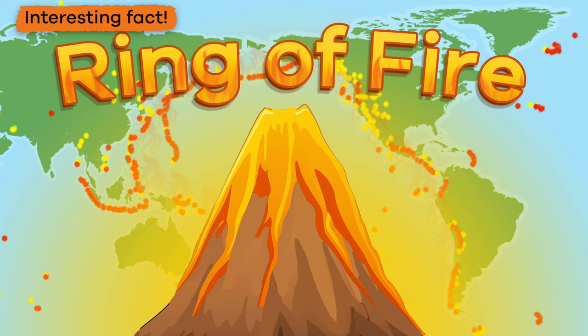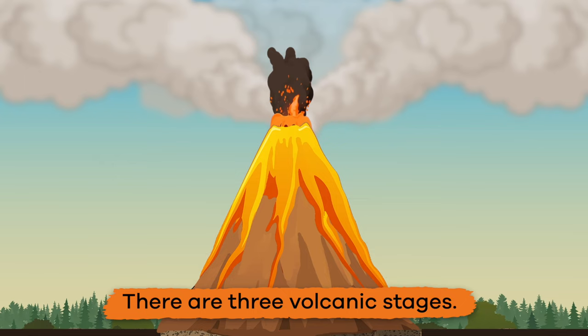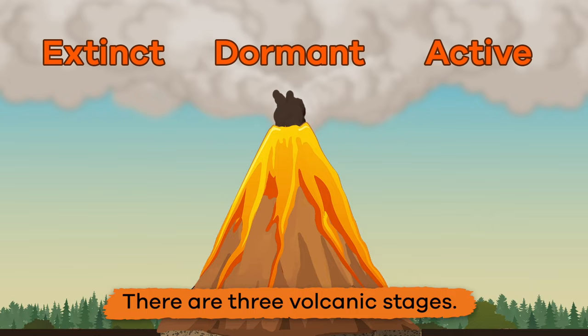Here's another interesting fact about volcanoes: the Ring of Fire in the Pacific Ocean is where most volcanoes are located and where most earthquakes originate. That's because there is a lot of movement happening on the surface of the Earth. There are three volcanic stages: extinct, dormant, and active.